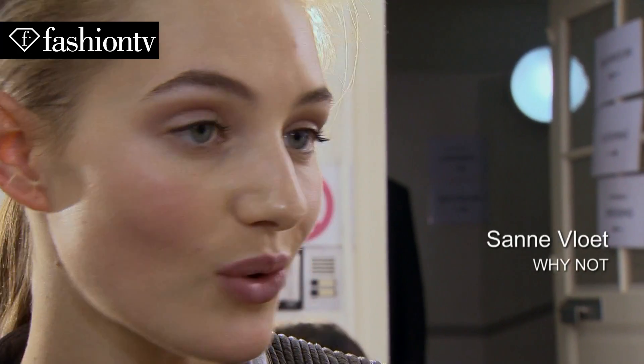Wow, it's quite natural, just the same ponytail and the clean makeup, so I really like it.